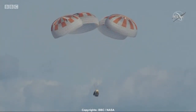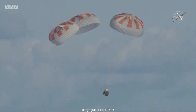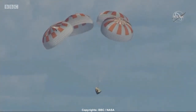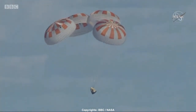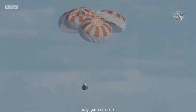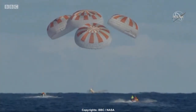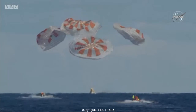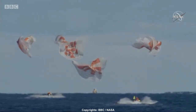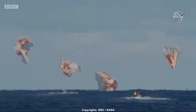We have confirmation that Dragon is now under 100 meters — 100 meters above the surface of the ocean. Next up, standing by for splashdown. And there we have confirmation of splashdown. Dragon has returned to planet Earth. It is now back home.